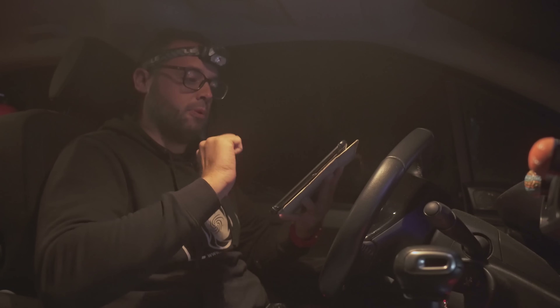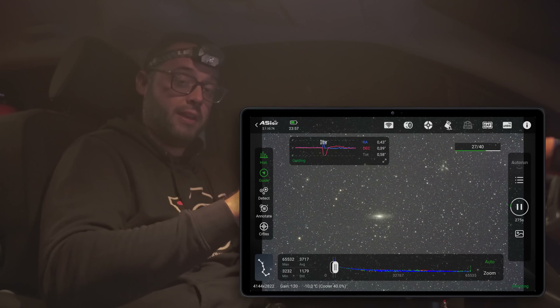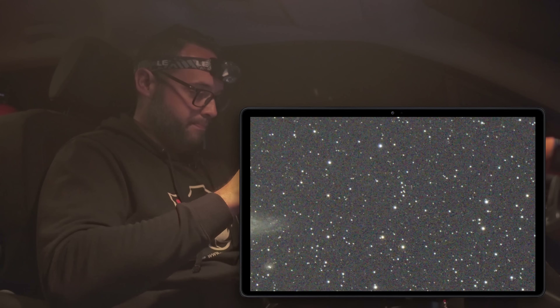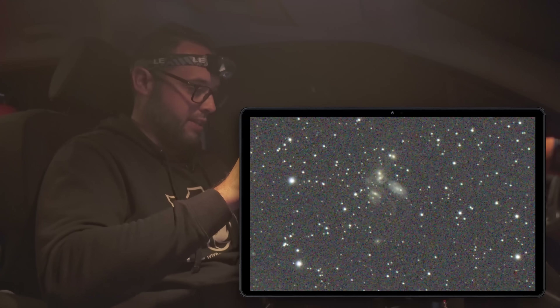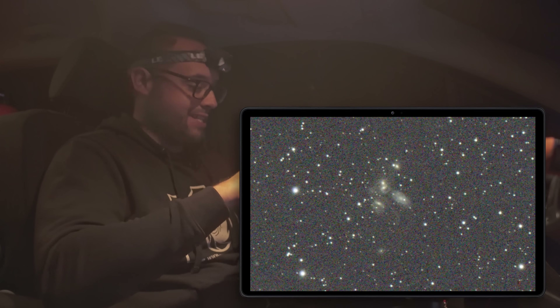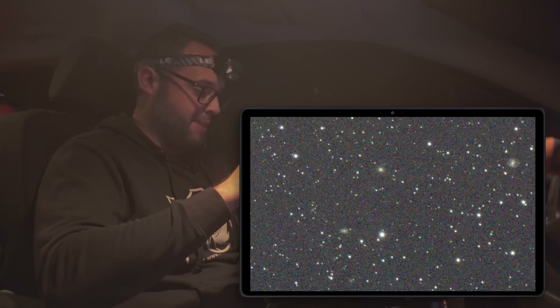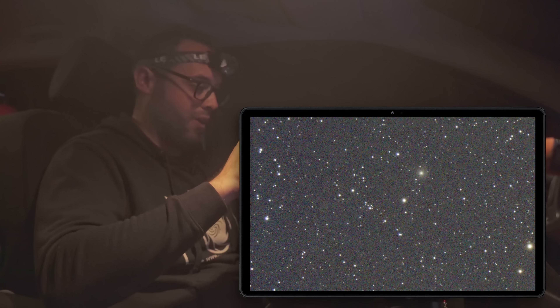We continue with the astrophotography. The meridian flip happened without any issue — everything went perfectly. We are capturing images. At the moment we have a lot of seeing and a lot of humidity, but the sky remains clear so we continue. Look at the level of definition in this galaxy, NGC 7331. Here we have Stephan's Quintet — you can perfectly see how these galaxies are in interaction, although as you can see they are very small in the frame. But here we have other galaxies — it really is a very beautiful field, full of galaxies on all sides. There are galaxies across the entire frame. Let's continue with the astrophotography and capture as many images as possible.